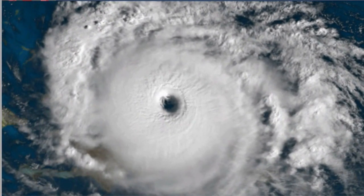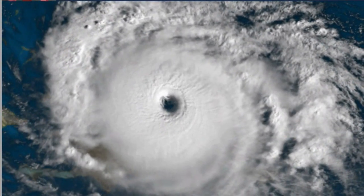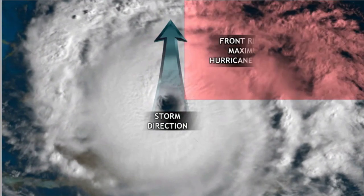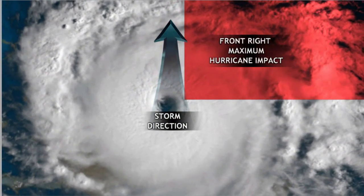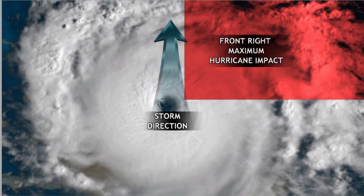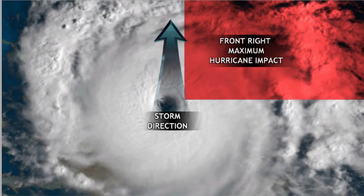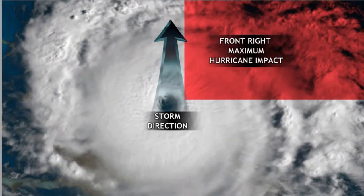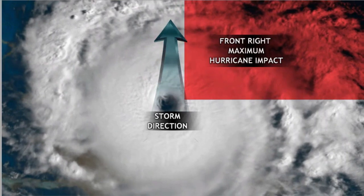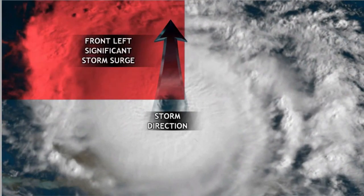This is visible satellite imagery of a hurricane. You can see the eye in the center. You have to know the storm direction — if this is moving from the middle of the screen to the top, you're in the front right quadrant. If you're in that red shaded area, that's where you do not want to be. That's where the maximum impact is found, in that right front quadrant.